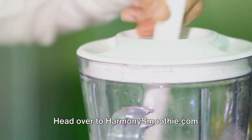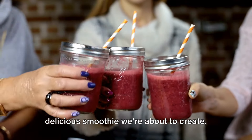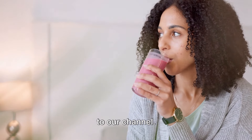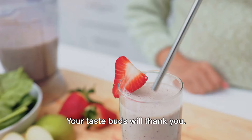Head over to HarmonySmoothie.com for the full recipe. If you're enjoying this video and the delicious smoothie we're about to create, don't forget to like, share, and subscribe to our channel. Go ahead and give them a click — your taste buds will thank you.